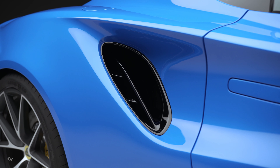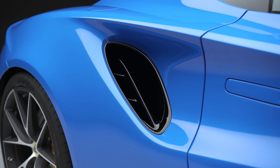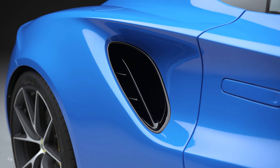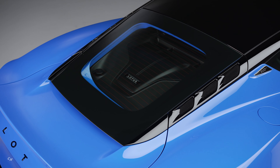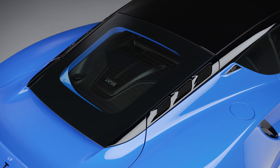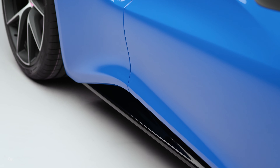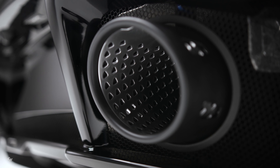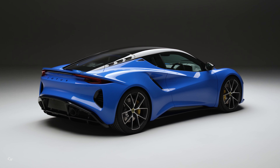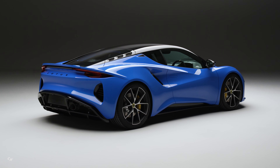Cars will be available with a manual, automatic, and dual-clutch transmission across the Amira range. Power output will be between 360 and 400 horsepower at launch, with 0 to 62 miles per hour acceleration in less than 4.5 seconds and top speeds of up to 180 miles per hour.